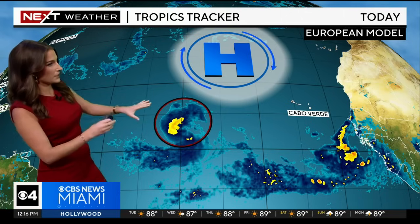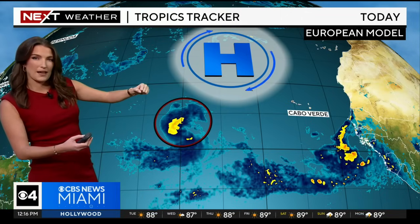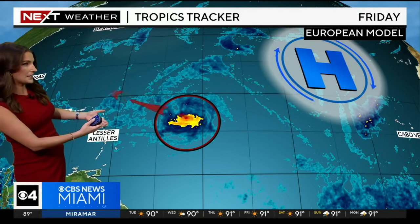Let me break this down. We are currently tracking an area of high pressure to the north of this system — that's what's going to block it from heading northward, keeping it on a westerly track at first. With that, we'll continue to watch it approach the Leeward Islands and the Lesser Antilles.